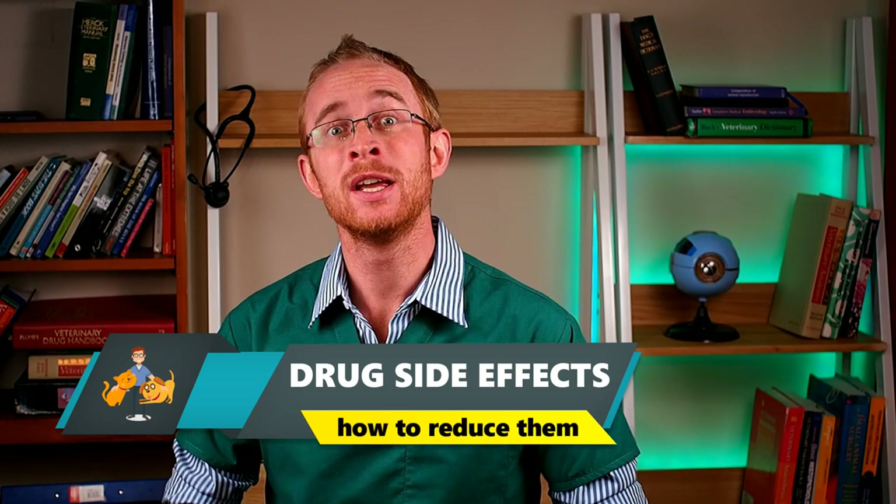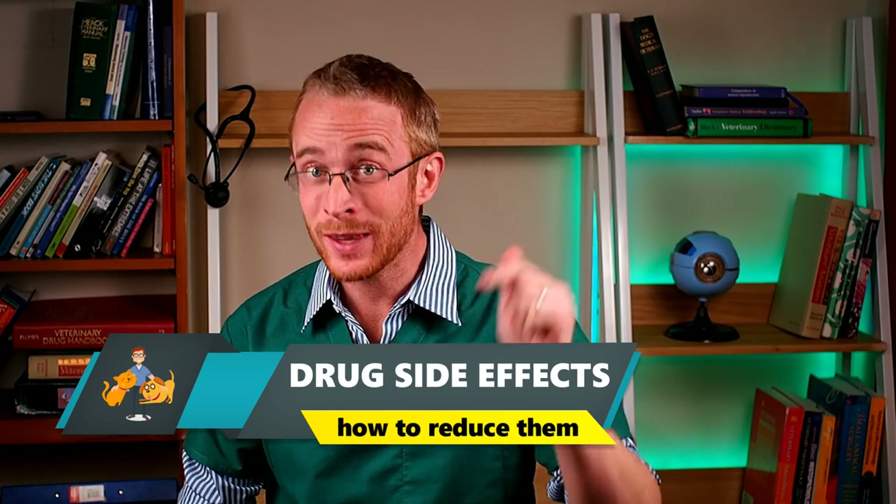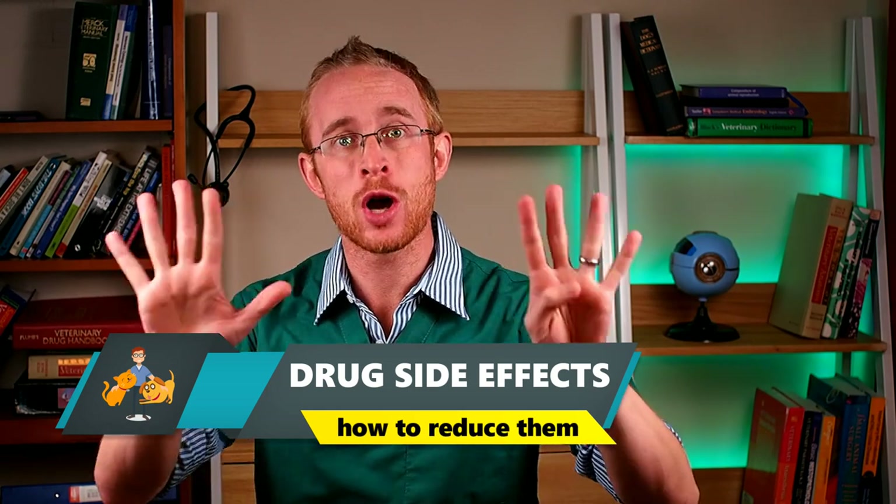All pet medications carry a small risk of side effects, but as a dog or cat owner there are several steps that you can take to make them as safe as possible. In this video I'm going to give you nine steps to reduce the risk of side effects in your pet.